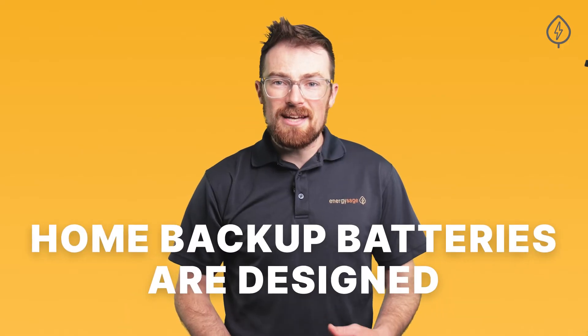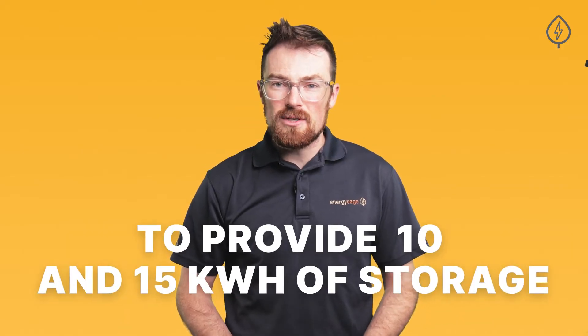Home backup batteries are designed to provide between 10 and 15 kilowatt-hours of stored capacity, and most homeowners don't design a system to cover 100% of their daily electric needs because the cost can add up fast. Understanding how much backup energy you need per day can narrow down your search for the right home backup battery.